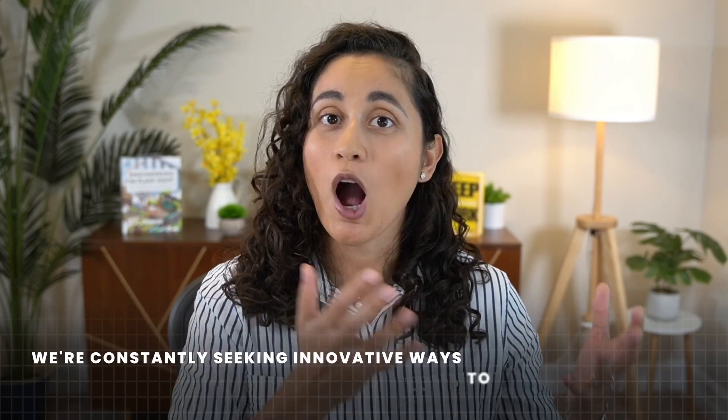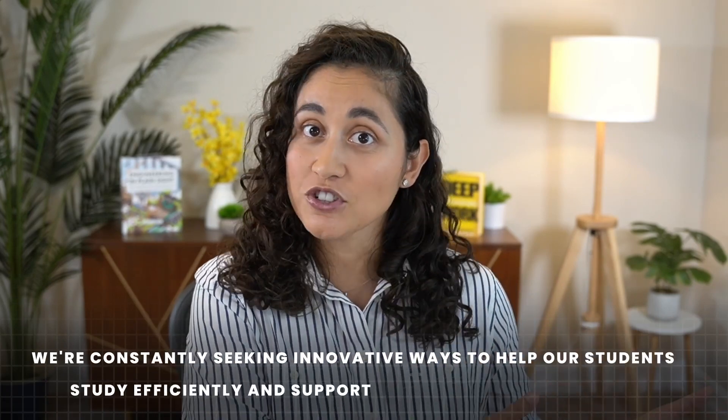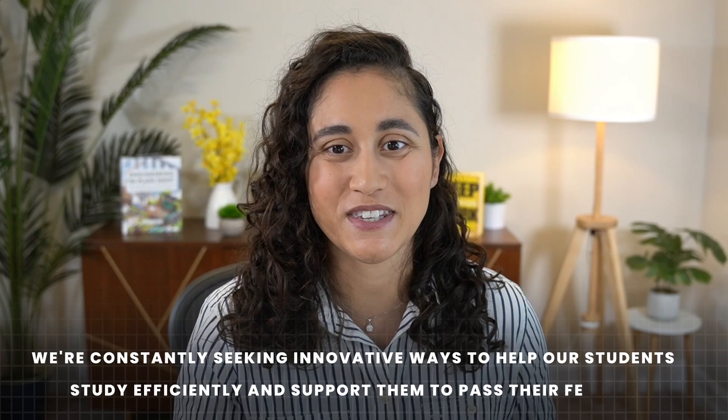Hello guys, welcome back to our channel. We've got some exciting news to share with you today. We've just launched our Genie AI Tutor. As you know, we're constantly seeking innovative ways to help our students study efficiently and support them to pass the FE exam.